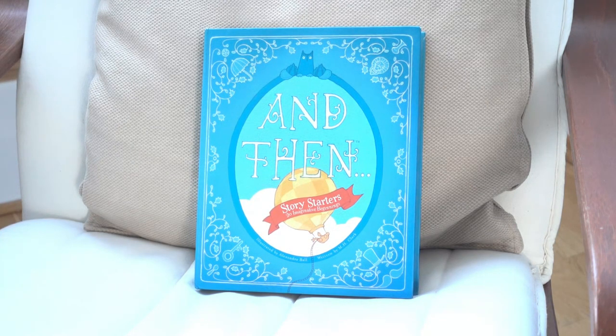Hi everyone. Today I've got a task for you. I'm going to read the start of a story, and I'd like you to finish it.